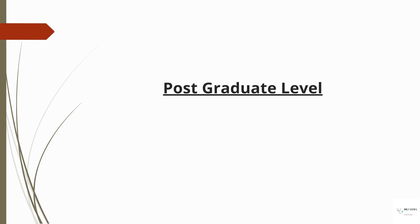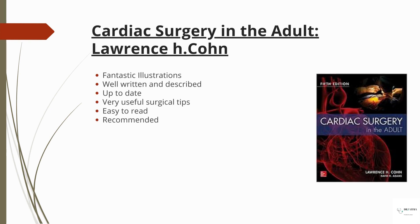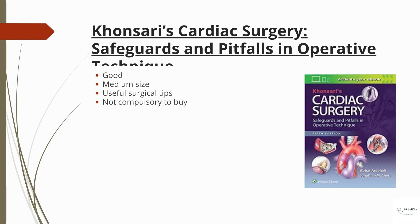At postgrad level, the first book I'm going to mention is 'Cardiac Surgery in the Adult' by Lawrence H. Korn. This book has excellent illustrations, it's very well written, described, and up to date. The surgical tips are very useful, it's easy to read, and I highly recommend this one.